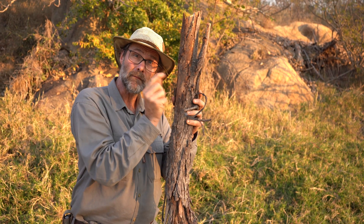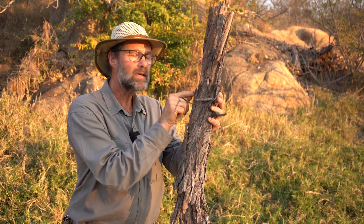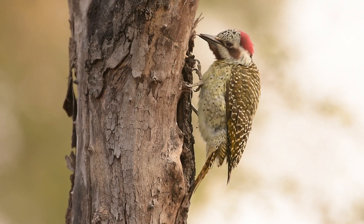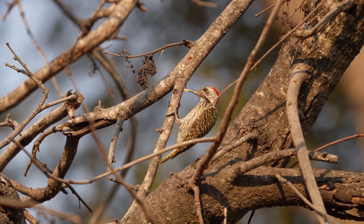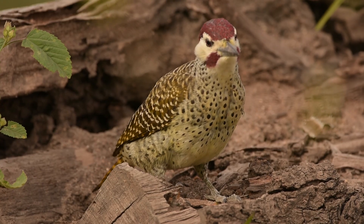The woodpeckers will tap fast, much, much faster than I'm going now. And they will hear exactly where those insects are and then rip away the bark and tap through. And with that special barbed tongue that they've got, they'll actually be able to hook out little larvae, wood-boring beetles, maybe small spiders. There's a whole ecosystem underneath the bark that woodpeckers are able to get into and enjoy.